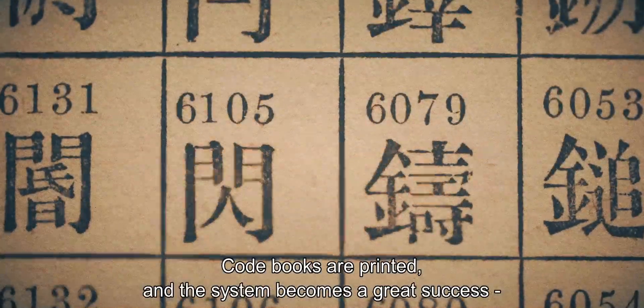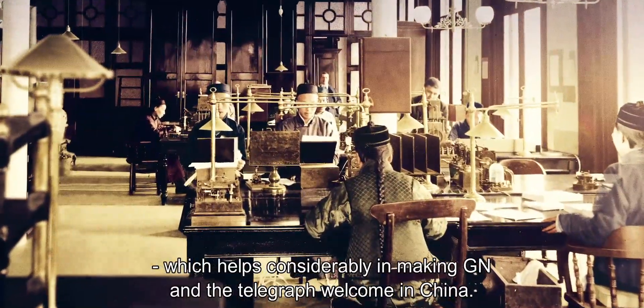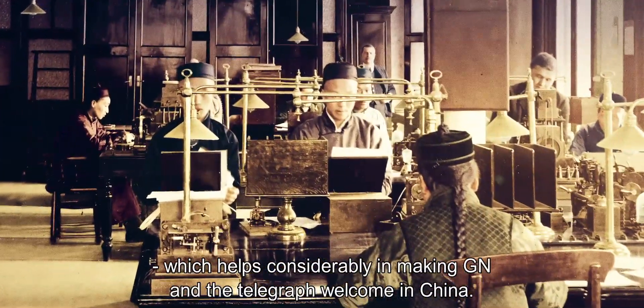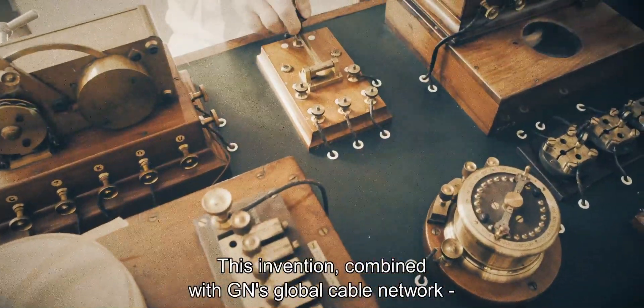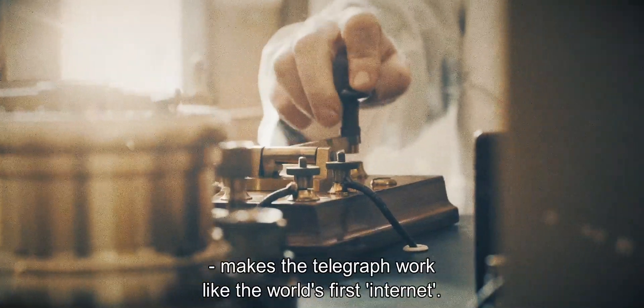Code books are printed, and the system becomes a great success, which helps considerably in making GN and the telegraph welcome in China. This invention, combined with GN's global cable network, makes the telegraph work like the world's first internet.